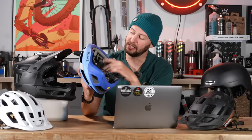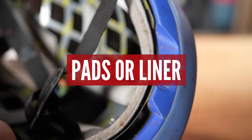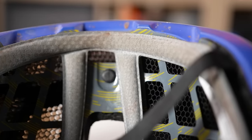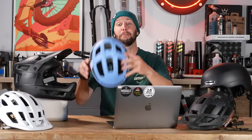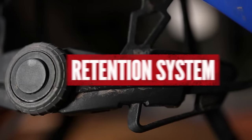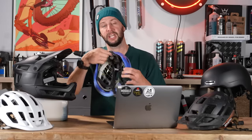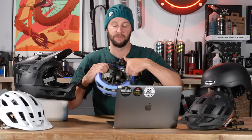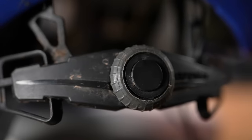Inside the helmet, you can see squishy pads around the front, the back, and sometimes on the top as well. They serve a few different purposes — comfort first and foremost, but also they'll help aid airflow, lifting the helmet slightly off your head so that the wind can rush through. At the back, we've also got the retention system. A lot of helmets will have some form of retention system — this little dial changes the diameter of that inner circumference of the helmet. Everyone's head shape is different, so that is a really important piece of kit.